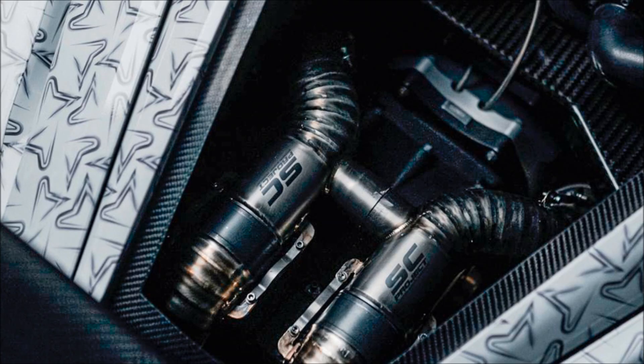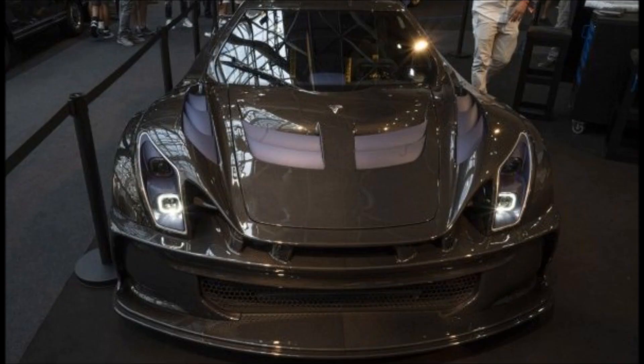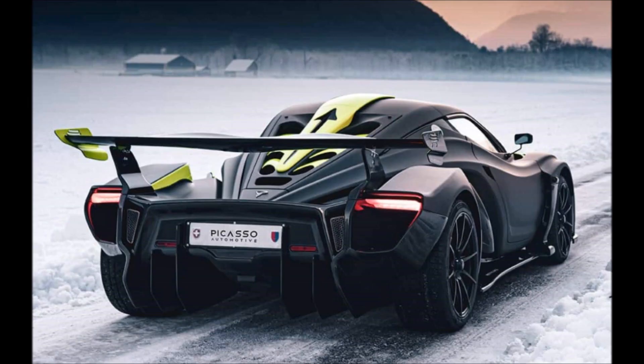When it's time to stop, the 19-inch front and 20-inch rear wheels shod in Pirelli P Zero Trofeo R tires are slowed using Brembo 6-piston calipers in front and 4 pistons at the back.